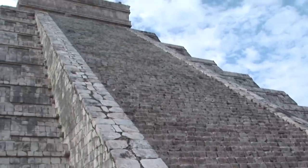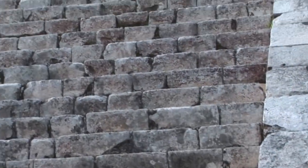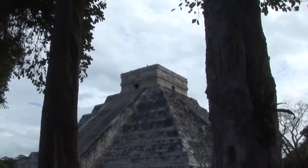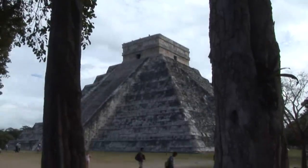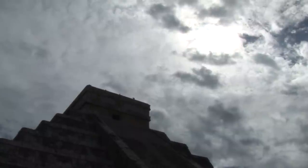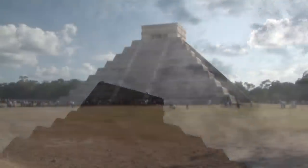El Castillo's design is thought to relate to the Mayan calendar. Each of the four faces incorporates a broad steep staircase consisting of 91 steps that ascends to the top platform. Counting the top platform as an additional step gives a total of 365 steps.